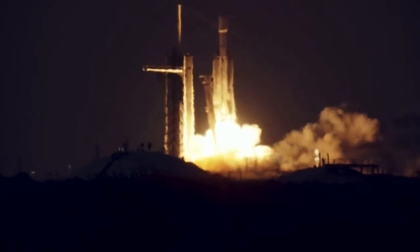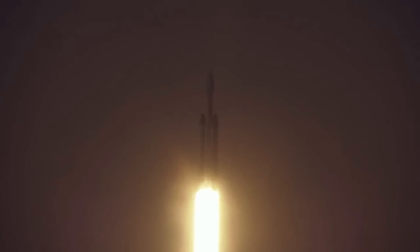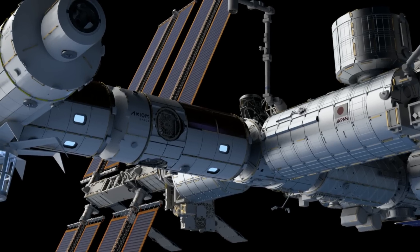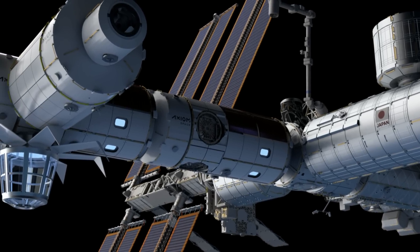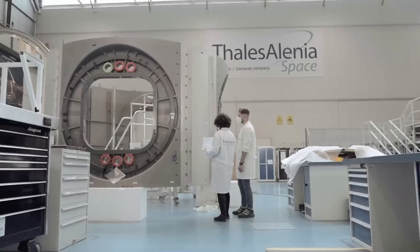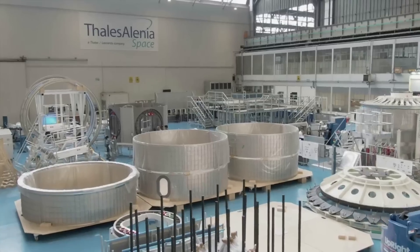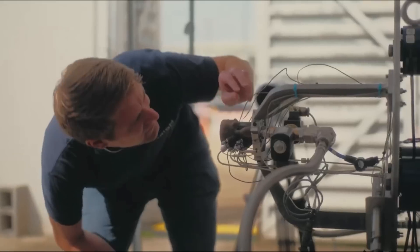As for what will be launching all these modules, there has been no announcement so far as to which rocket will be carrying these segments into low-Earth orbit. The first module, Hab 1, is planned to attach onto the forward port of Harmony. Hab 2 will then berth on the forward port of Hab 1. As Axiom Station is a modular space station, the modules may be moved to different ports as needed, something we will likely hear more about in the near future.